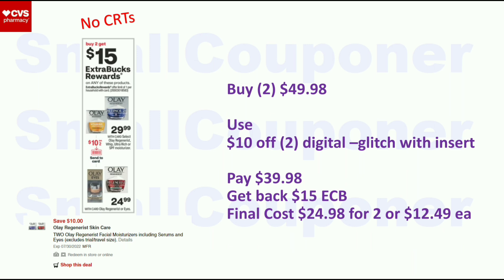Olay Facial Care — buy 2, get a $15 Extra Buck, limit of 1. If you get two Olay Regenerist at $24.99 each ($49.98 total), use the $10 off $2 digital. If you have the insert coupon, it will glitch with the digital. You'll pay $39.98, get back a $15 Extra Buck, for a final cost of $24.98 for 2 or $12.49 each. If you have the insert coupon or CRTs for this, it may be a better deal for you.